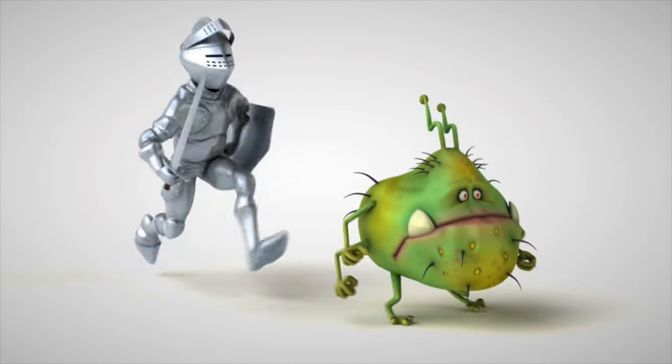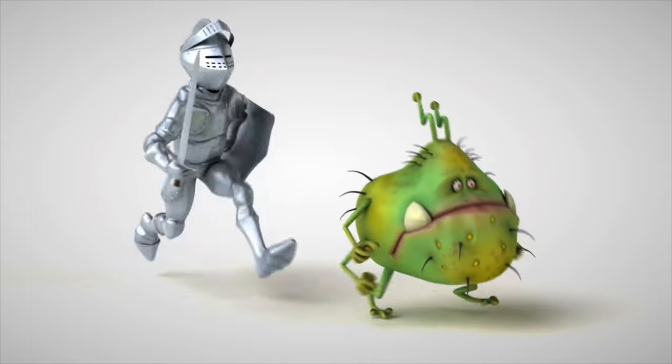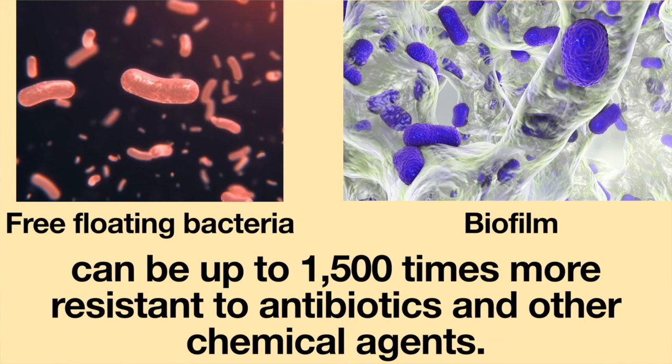Within a biofilm, bacteria are more resistant to antibiotics and disinfectants. When compared to free-floating bacteria, those growing in a biofilm can be up to 1,500 times more resistant to antibiotics and other chemical agents.